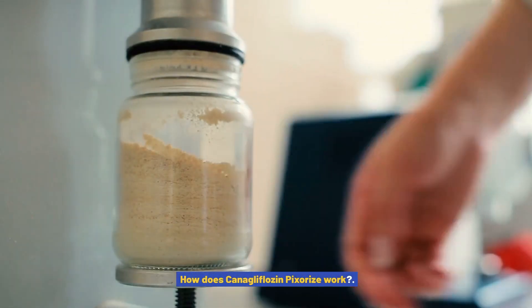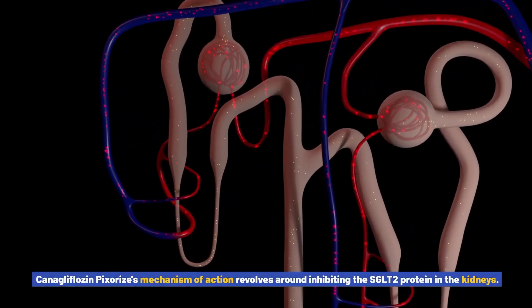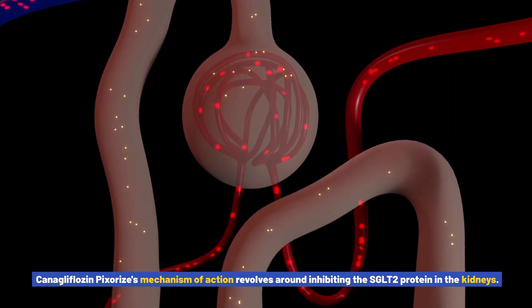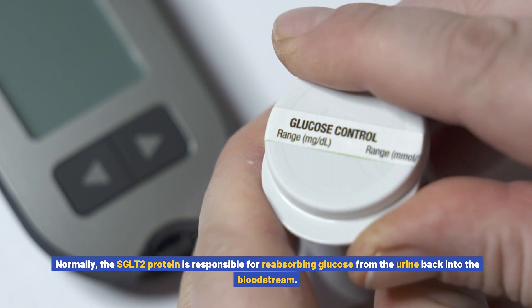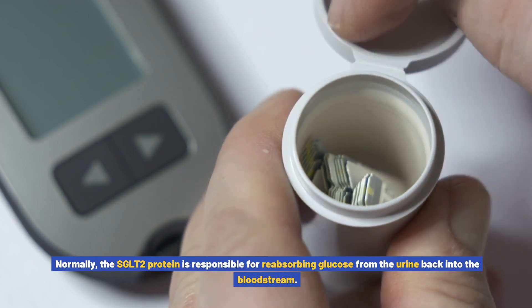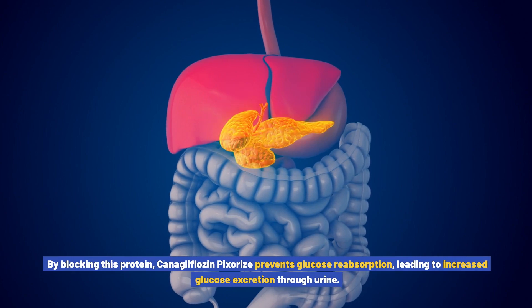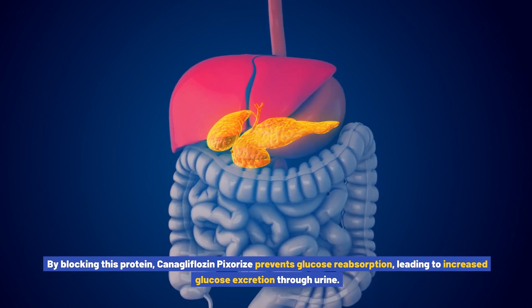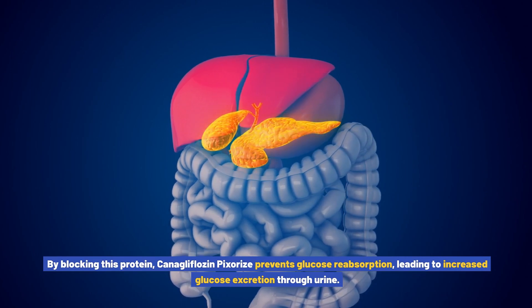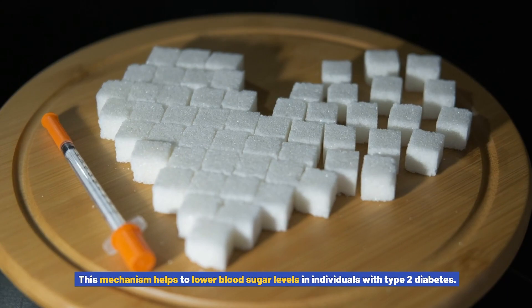How does canigliflozin pixores work? Canigliflozin pixores' mechanism of action revolves around inhibiting the SGLT2 protein in the kidneys. Normally, the SGLT2 protein is responsible for reabsorbing glucose from the urine back into the bloodstream. By blocking this protein, canigliflozin pixores prevents glucose reabsorption, leading to increased glucose excretion through urine, which helps to lower blood sugar levels in individuals with type 2 diabetes.